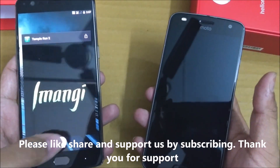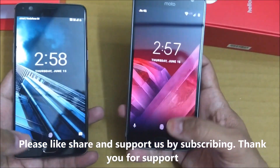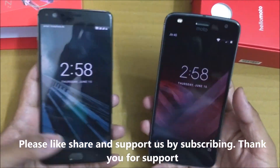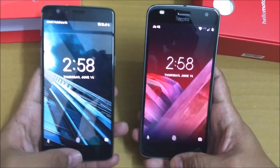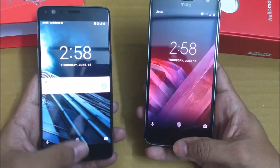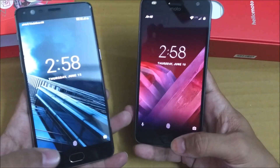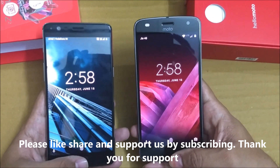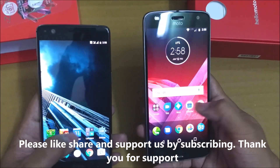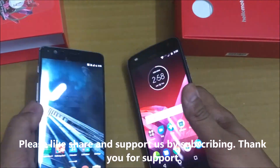Let me quickly do a fingerprint test now. Both phones have the fingerprint sensor on the front side, so we'll have a fair result. I've already set up fingerprints on both devices. Three, two, one — both are unlocking at the same time. After a couple more tries, the Moto Z2 Play appears to be the winner in fingerprint unlocking. Motorola does a very good job here.